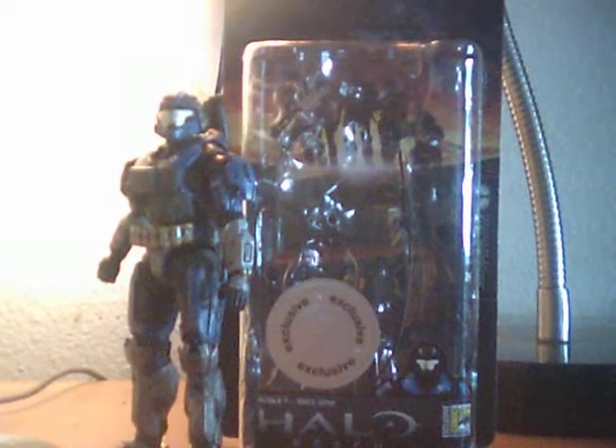Hey guys, Spiritify91 here, back with another review of the brand new series, Halo Reach.